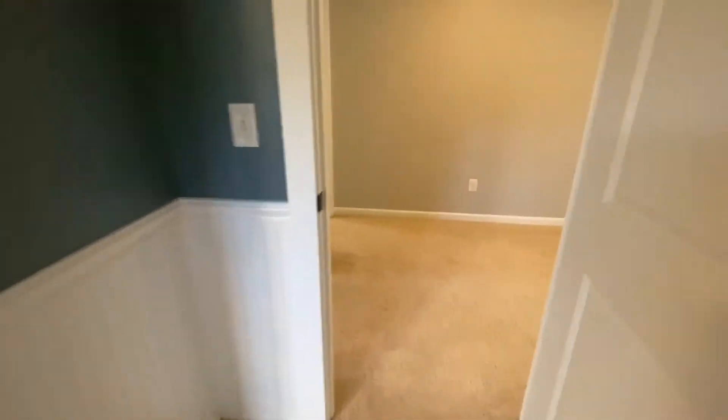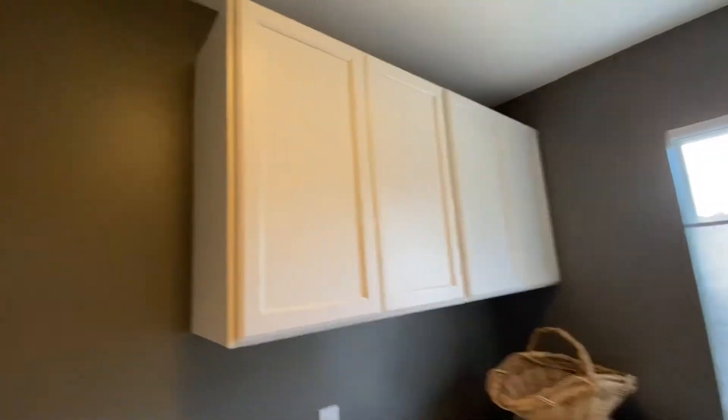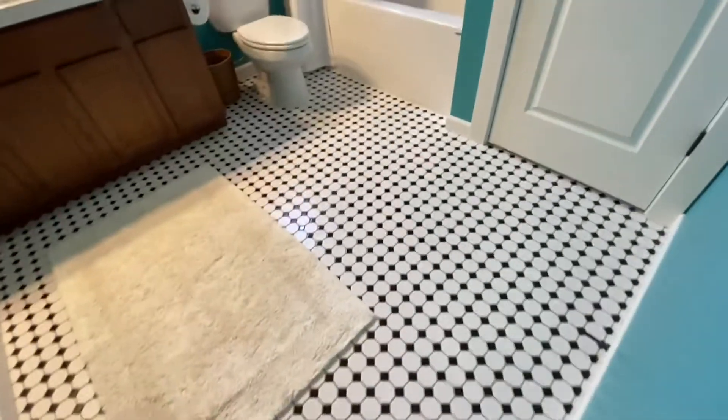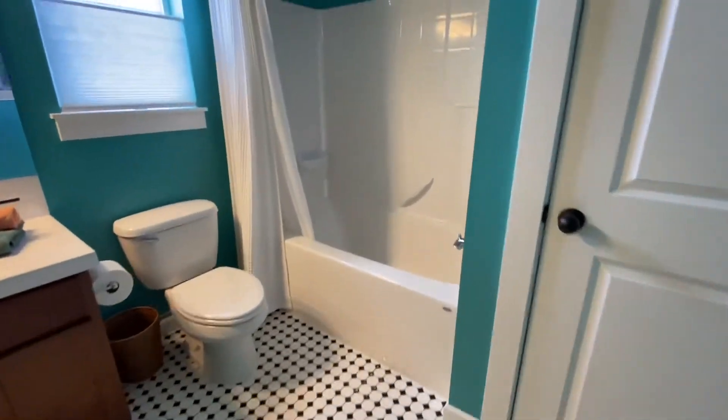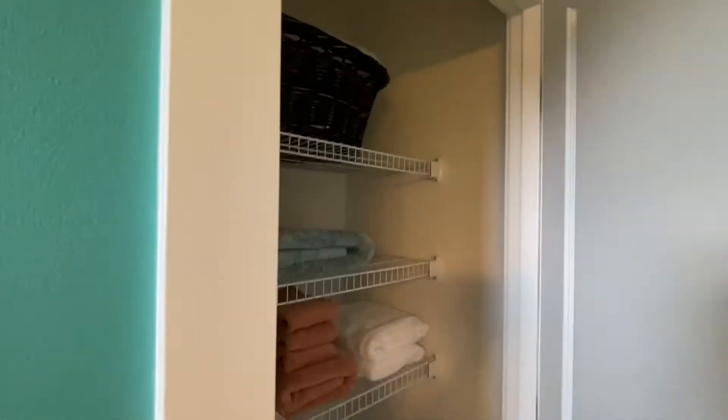Upstairs laundry with rolled vinyl flooring, butcher block counter, and overhead storage. And we have the shared bath — this tile was put in by the former owner. We have a tub-shower combo, single vanity, and a nice big mirror. We also have a linen closet.